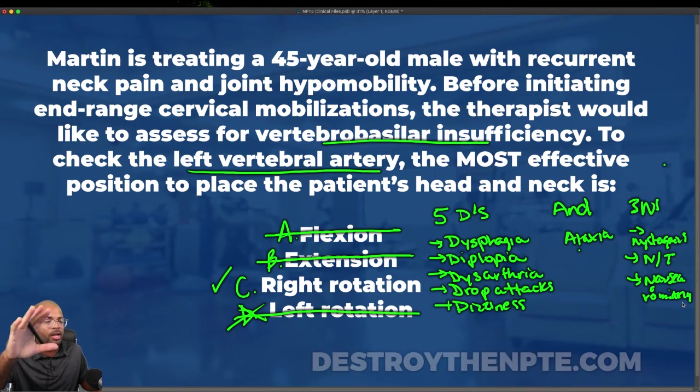I never like to leave you with just basic explanations. I put together a vertebral basilar artery insufficiency cheat sheet covering the testing, rules of the procedure, and what to expect when rotating the head in certain directions. Go into the show notes and click the link to get it. Key takeaway: to stress the vertebral artery, you rotate contralateral — rotate to the right, it stresses the left; rotate to the left, it stresses the right. Make sure that's locked in for your next exam.